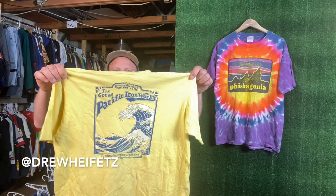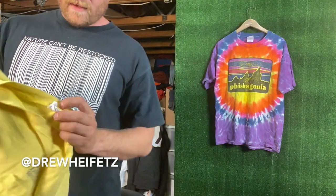Here we have an unofficial Fishagonia — good one. I think I have a Deadagonia somewhere and I have a few other spoof tees, but they're buried away in boxes. I'll get at them one day. But I'm gonna show you some of my favorites from my little stash.